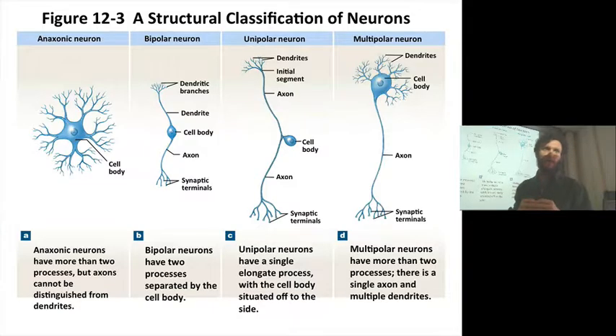You can't tell which one is going to be efferent or non-efferent — that's right. These are morphological characteristics. Then there's a bipolar neuron — this has a single dendrite coming in where the signal passes through the cell body, and then there's a single axon heading out that goes to a synaptic terminal.